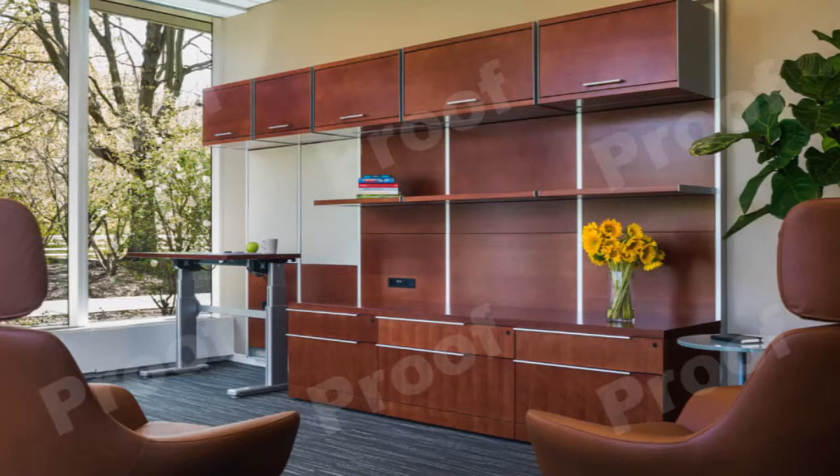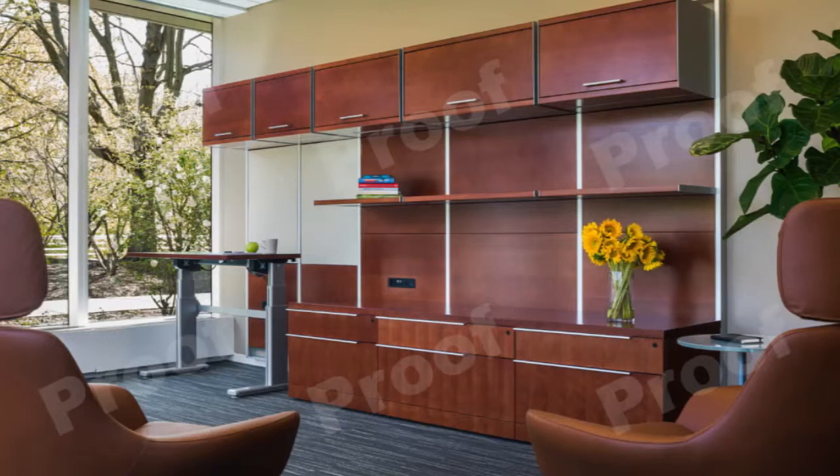I'd like to thank the employees of Novo Nordisk, because from now on, this building belongs to us. Ivy Realty — the art of the possible. To be continued...